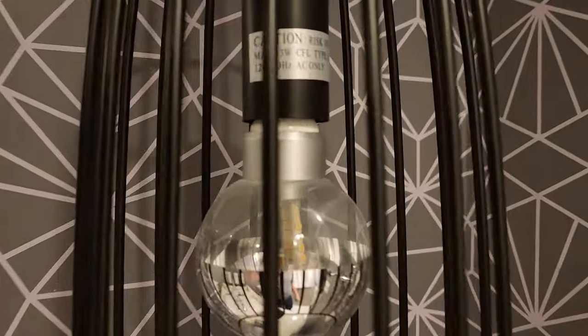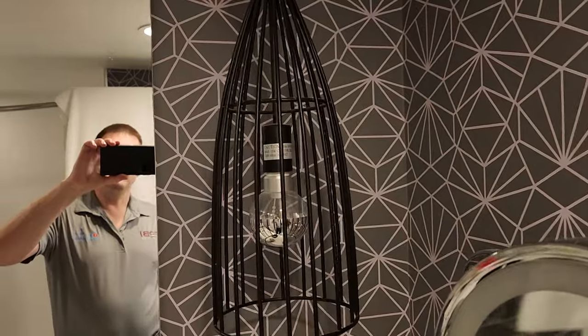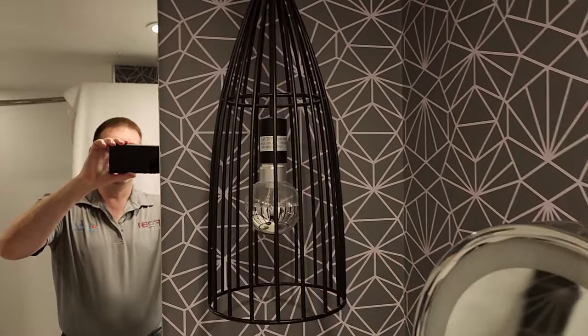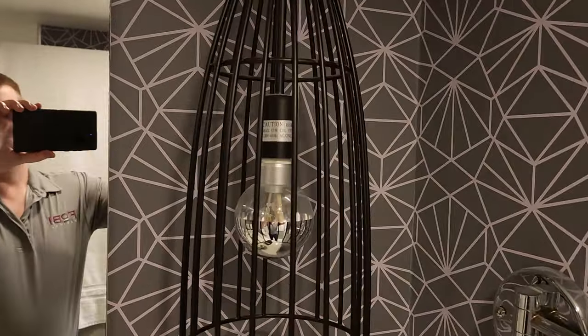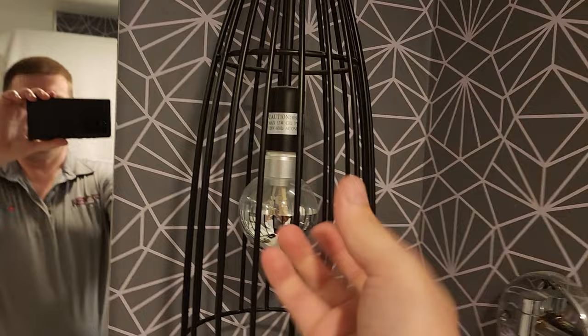Well, it's a traditional socket — a regular light socket. And what are the odds that somebody would screw in a regular type of bulb? One of the lowest type of bulbs that I can think of is 40 watt. That's one of the lowest type of standard bulbs.